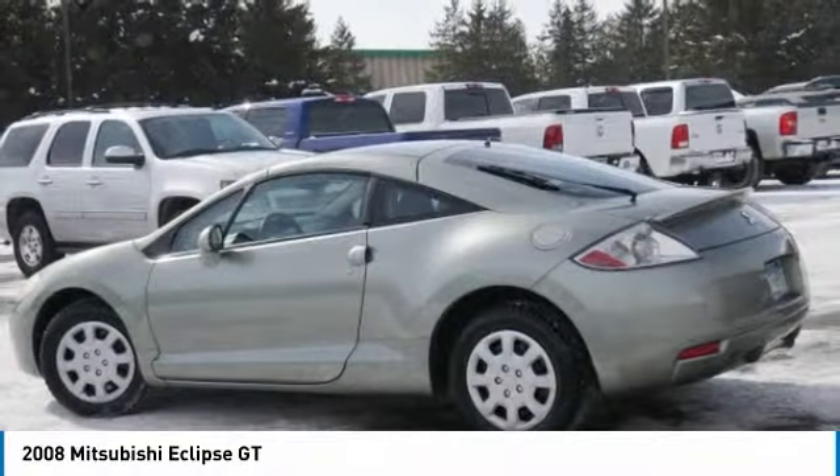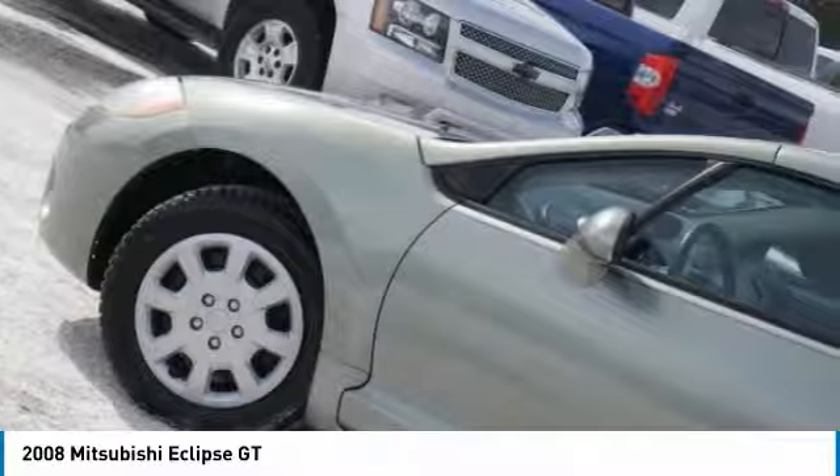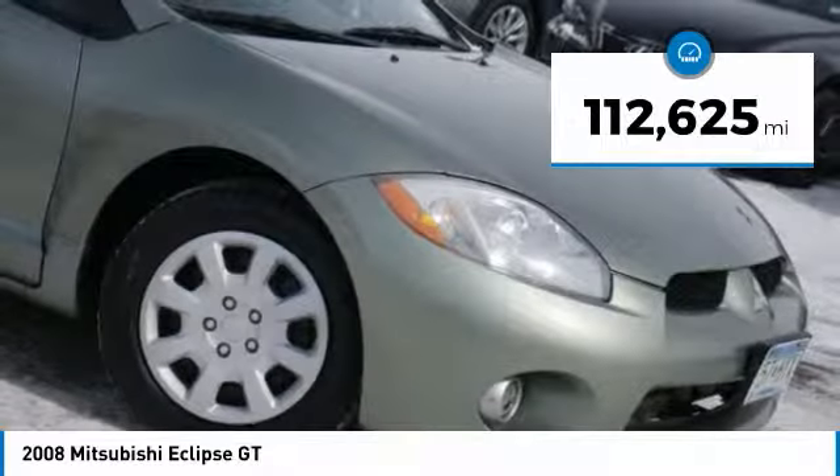With unique styling, exceptional interior features, and excellent miles per gallon, the Eclipse is the attainable exotic. This vehicle has less than 115,000 miles.